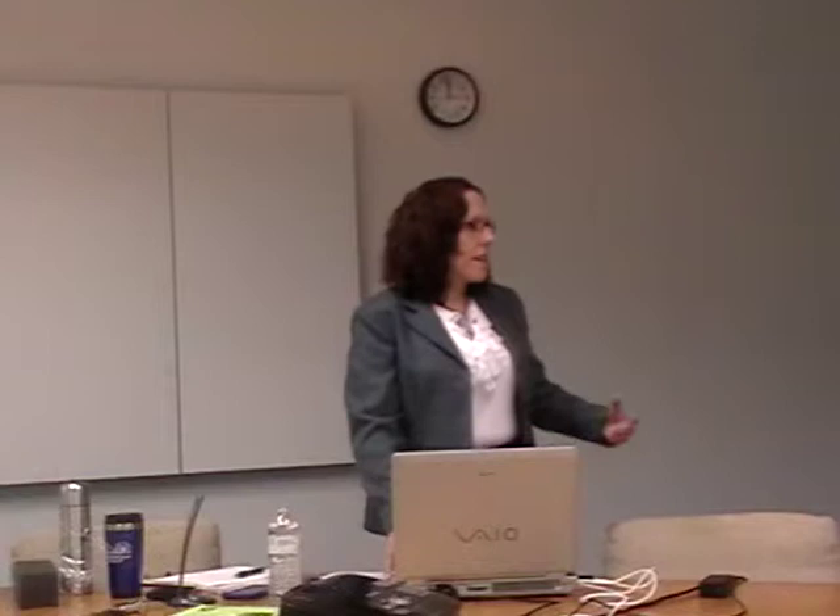Good afternoon everyone. Thank you, Dr. Edwards, for such a lovely introduction. I hope I can live up to everything that you said I was. Thanks to all of you for coming. It's such a beautiful day and I know you all have very busy schedules. I'm happy to have you here to hear about this case study where I examined the visual literacy of library and information science students.